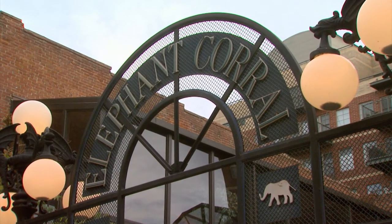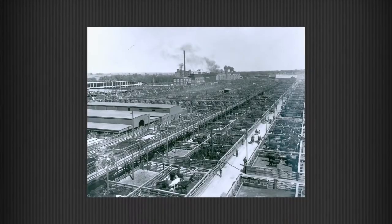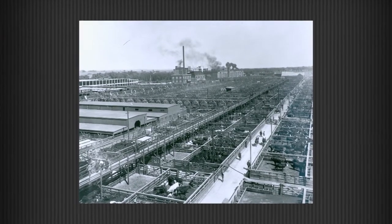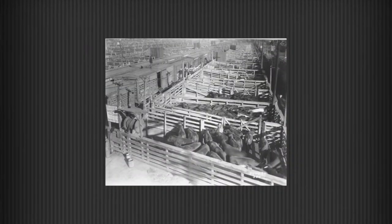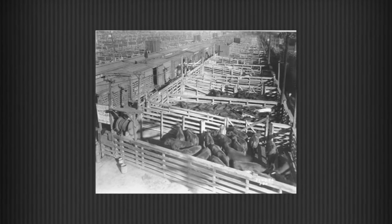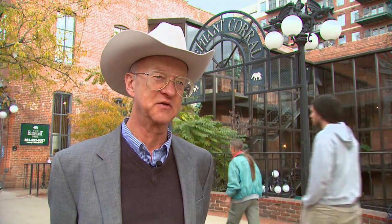Thames handled cattle primarily as a sideline. As the railroads decided to make Denver a major shipping and slaughtering point for cattle, they needed a much bigger facility than John Thames had here. And since the railroads were the ones driving it, they wanted it out on the main line and not in downtown Denver. So by the 1870s, they moved the stockyards out into the current location.